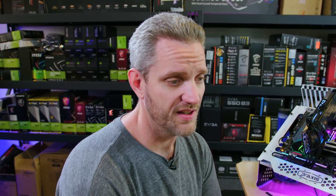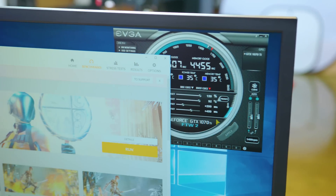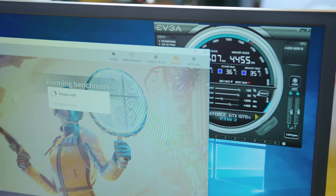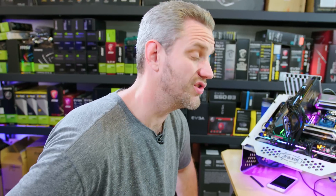It crashed with the same settings I was able to run with the reference card. That means one of two things: I potentially lost the silicon lottery, or Nvidia is cherry-picking which GPUs they keep for the Founder's cards, which is something we kind of assumed they did with the 1080. It really seems like Nvidia is cherry-picking the best cores and keeping them for the Founder's Edition cards.